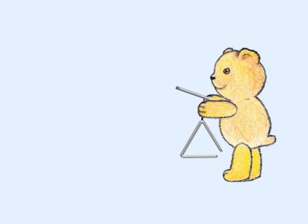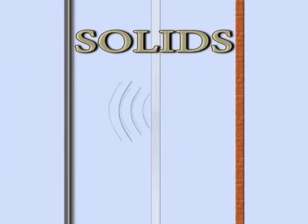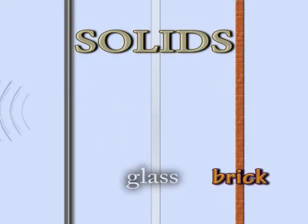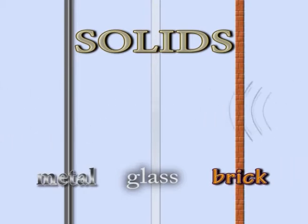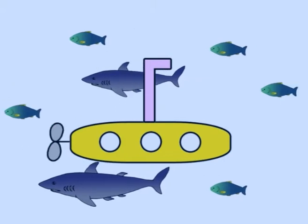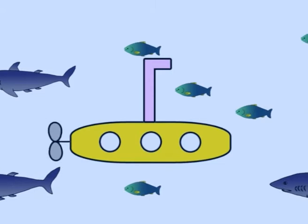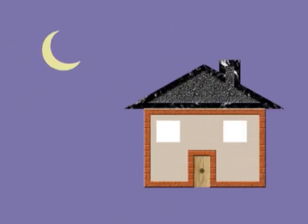The sound waves produced by vibrating objects can be transmitted not only through air, but also through water and solids such as brick, glass and metal. That is why submarines can use sonar to navigate underwater, and why you can hear sounds coming from outside a house or car when you are inside.